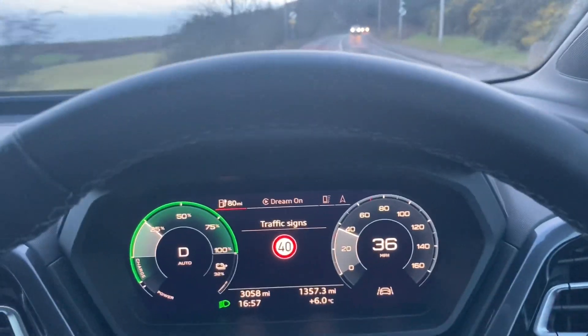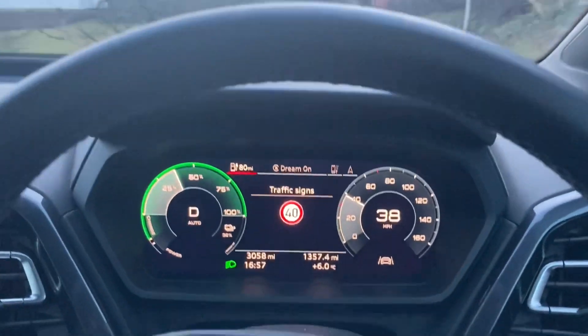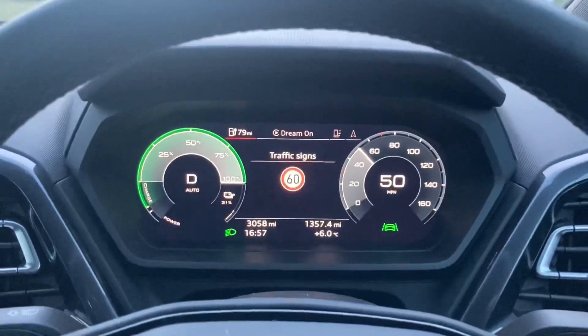Although it's not 100% accurate, it's pretty damn good, and the signs are really useful when you glance down at speed just to remind you what the speed limit is.